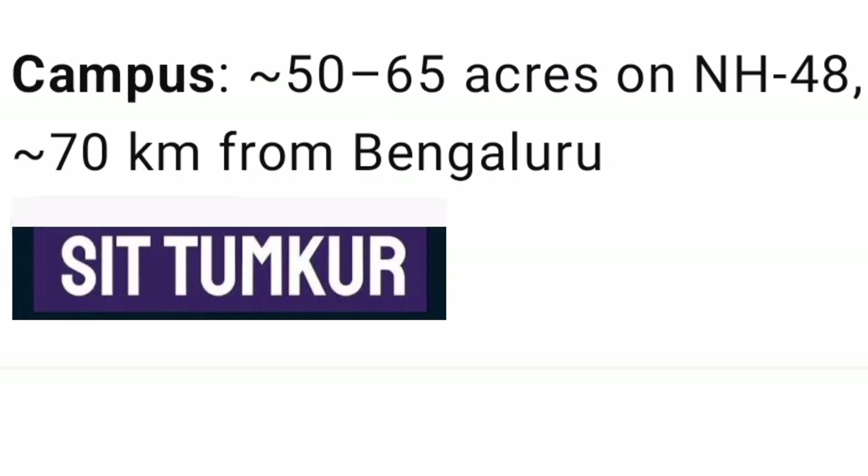Talking about the location, it is around 70 kilometers from Bangalore on NH8, so it is not very far from Bangalore. The total campus size is in the range of 50 to 65 acres, which is quite large.